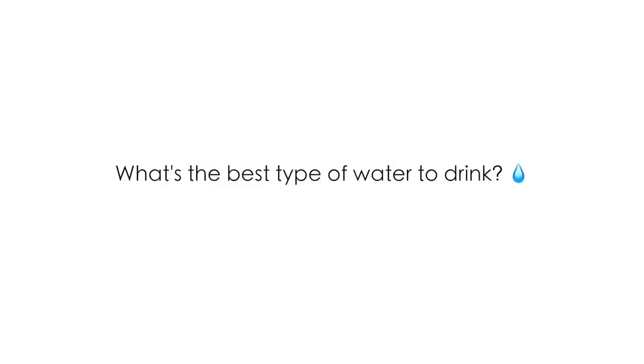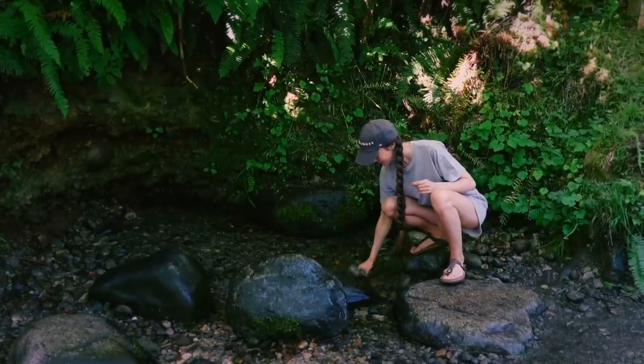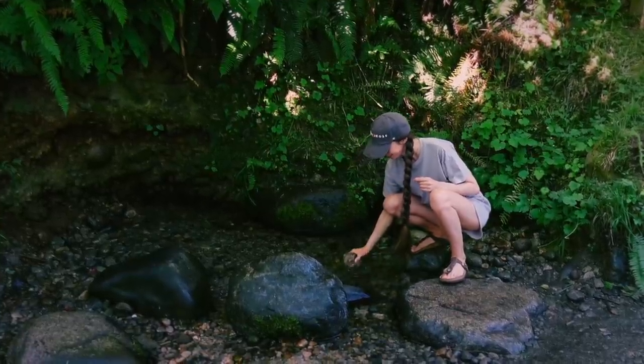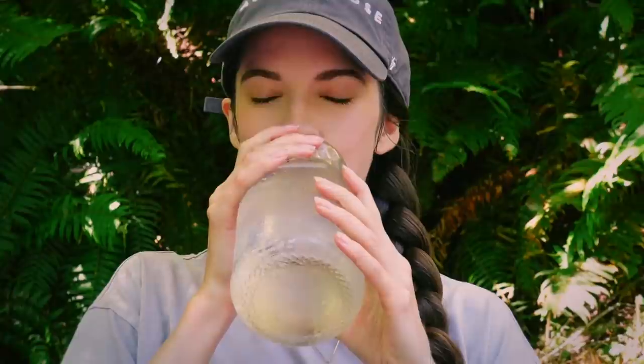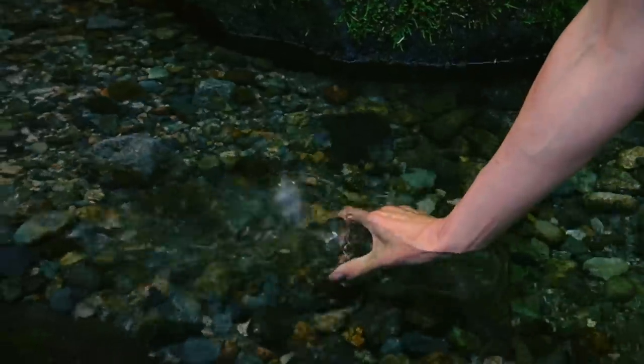There's a lot of debate about what type of water is the healthiest to drink, and in my opinion, spring water is the ideal water. Spring water comes from aquifers deep within the ground and actually goes through earth's natural filtration process, which means it could be going through hundreds of thousands of feet of filtration material. Since it's filtered by the earth, you get amazing minerals like calcium and magnesium, and spring water usually has a neutral to alkaline pH.